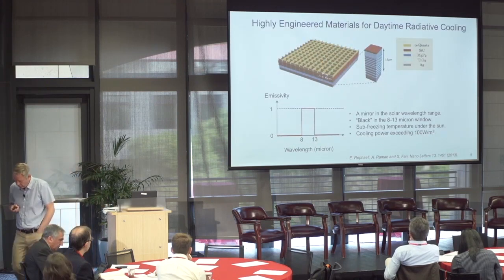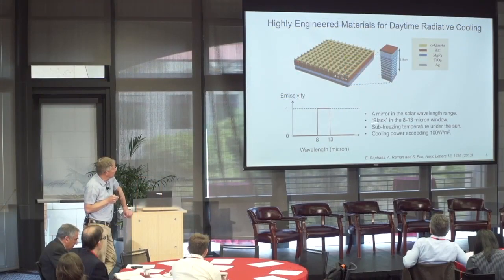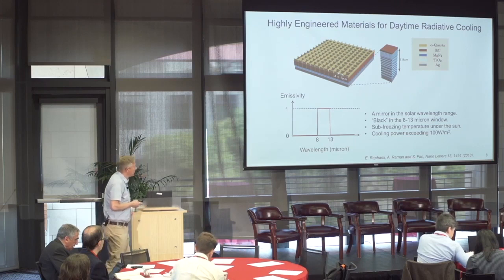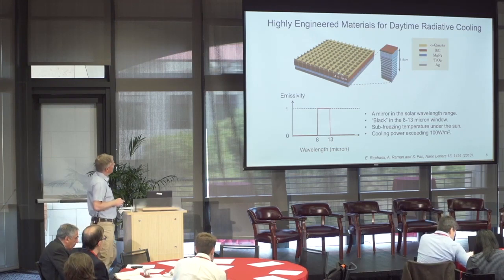Shenhui and his students started designing more advanced structures to more perfectly engineer the spectral absorption and therefore spectral emissivity properties. Things came out like multiple stacks of different materials — silicon carbide, titanium oxide — things that have interesting lattice or phononic resonances in the mid-IR, with structures on top to try and approximate the emissivity spectra. They found they can very closely match the transmissivity window and get sub-freezing temperatures right underneath the sun, with cooling that could exceed 100 watts per square meter in theory. That's sort of the goal — about a tenth of what you may harvest from the sun with solar energy.